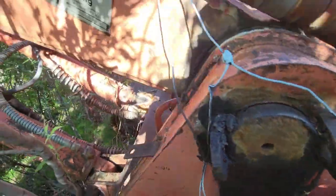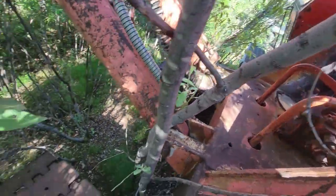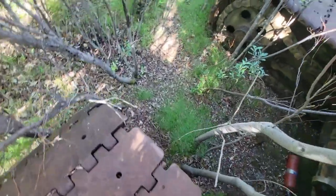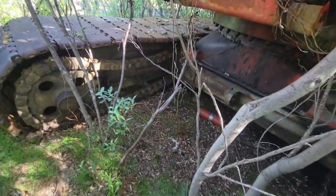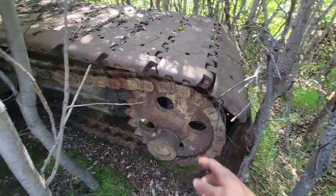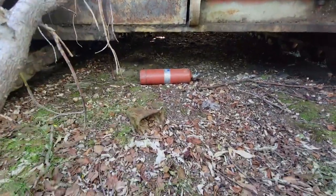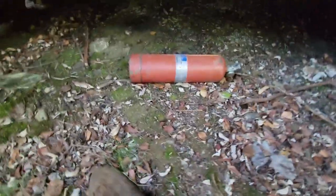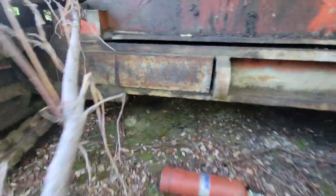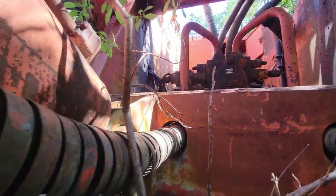That's a heck of a hydraulic pump right there. Got air cylinders everywhere, all kinds of neat stuff. Good old minor repairs. She's not a little machine. Hopefully that fire extinguisher wasn't the reason this thing got parked. Smacking big chains under here. She's had a few issues in her day, I would say.